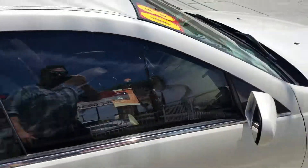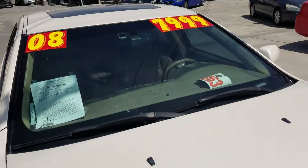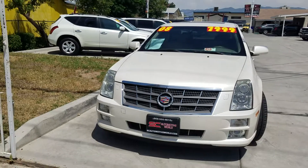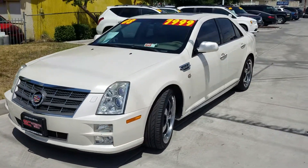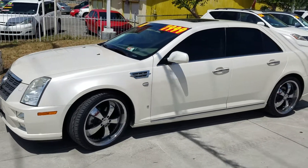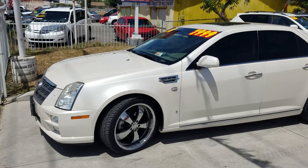It is on sale right now for only $79.99. Take a look at the front of it again. So if you're interested, go ahead and stop by, give us a call, send us a message. This is a really great deal. Thanks, bye.